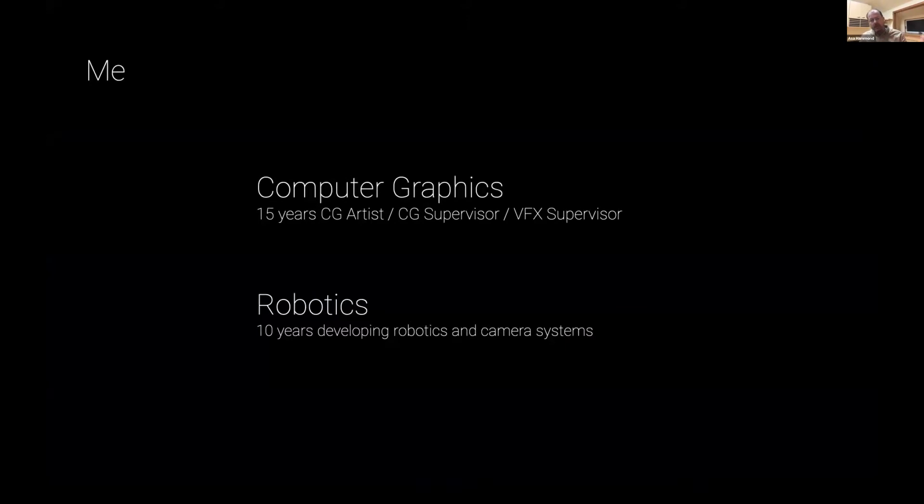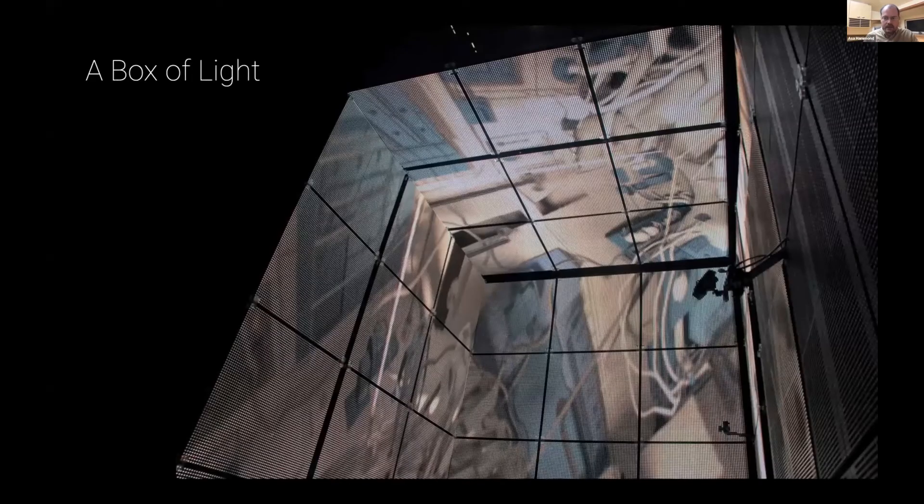My background is both in computer graphics and then later in robotics. I spent a long time in design, worked on Jon Favreau's Spider-Man long ago, and then a variety of movies after that. Then I shifted over into robotics once Gravity kicked off.